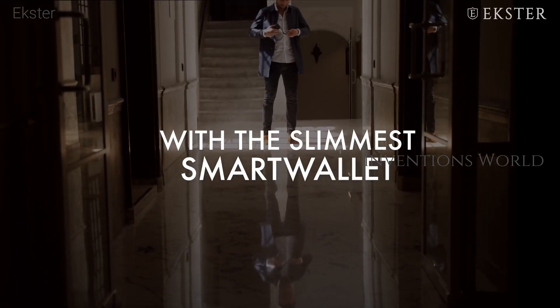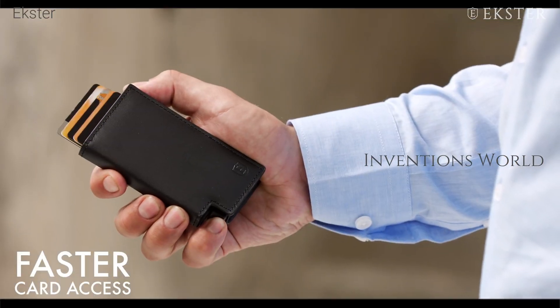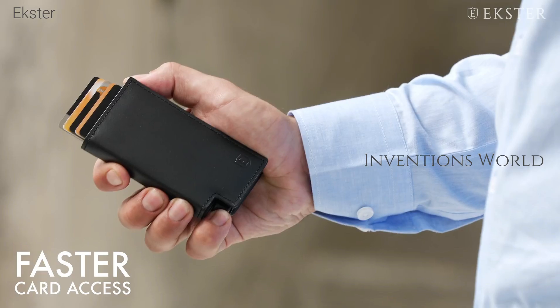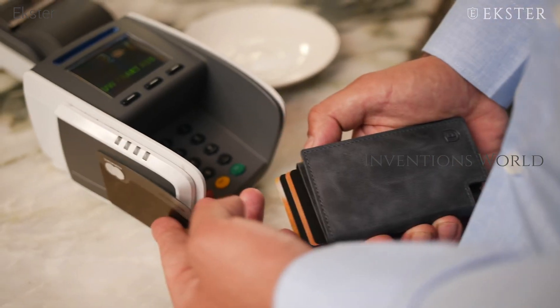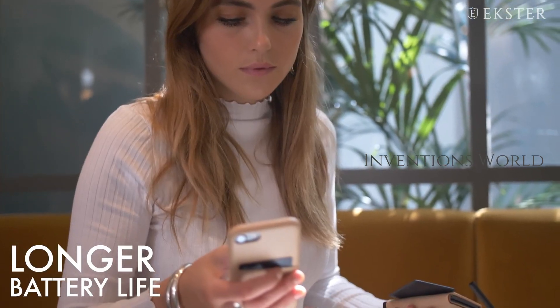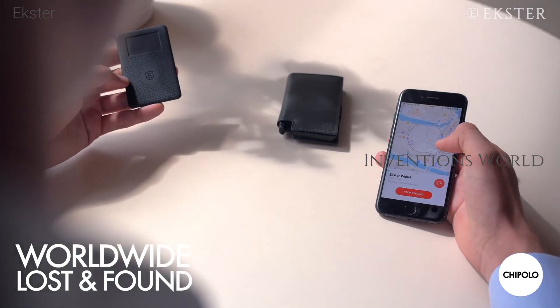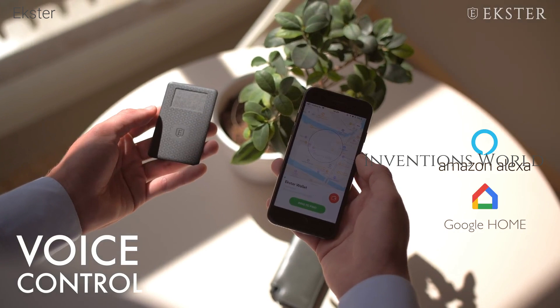As the world is increasingly getting connected with the Internet of Things, people are worried about the security of their electronic products. Besides holding multiple credit cards and your cash, this smart wallet helps keep your personal information safe and secure from hackers by using RFID-blocking technology.